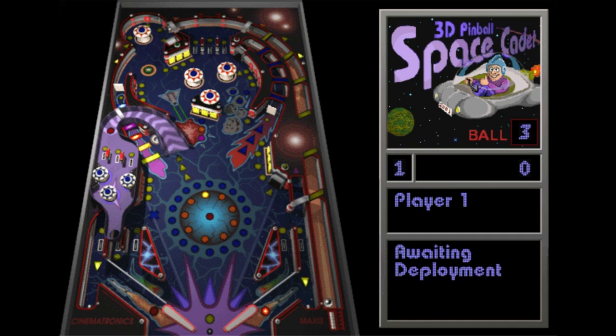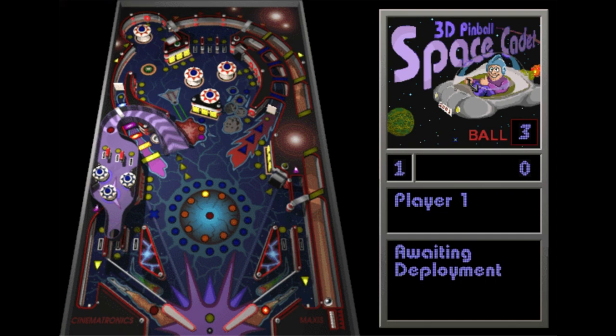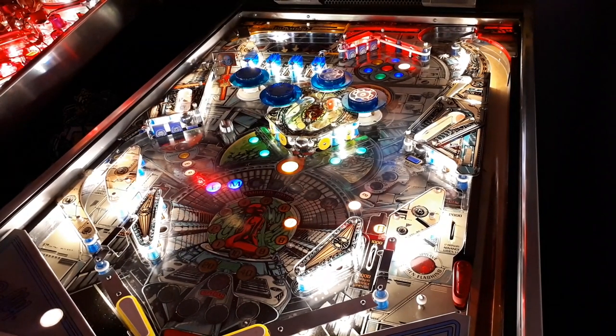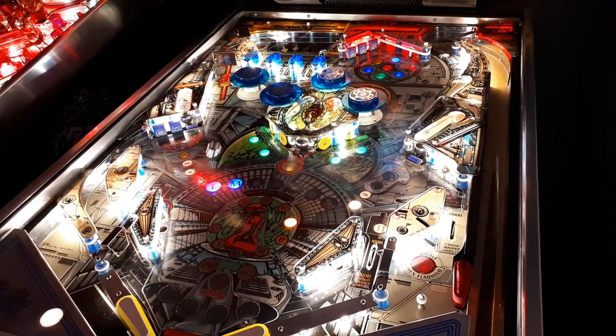Did you ever think it was weird that in Space Cadet Pinball, pressing the up arrow key just kind of wiggled the screen? And if you did it too much, you'd lose your ball. Well, the reason for that is it is paying homage to the physical machines it was based off of.